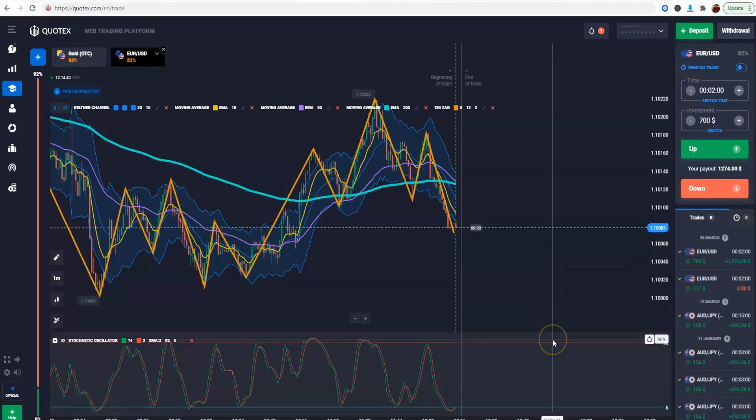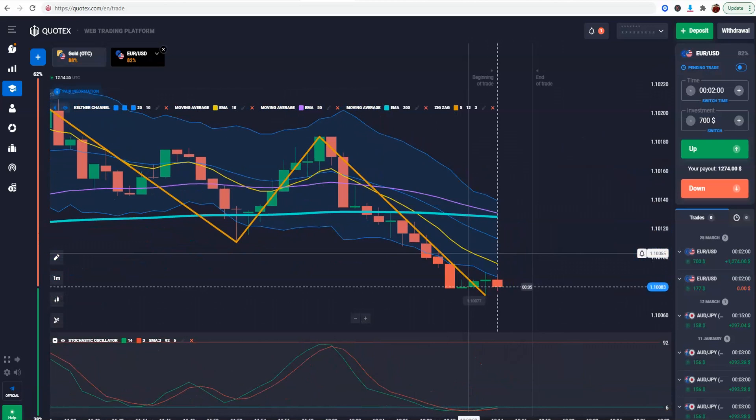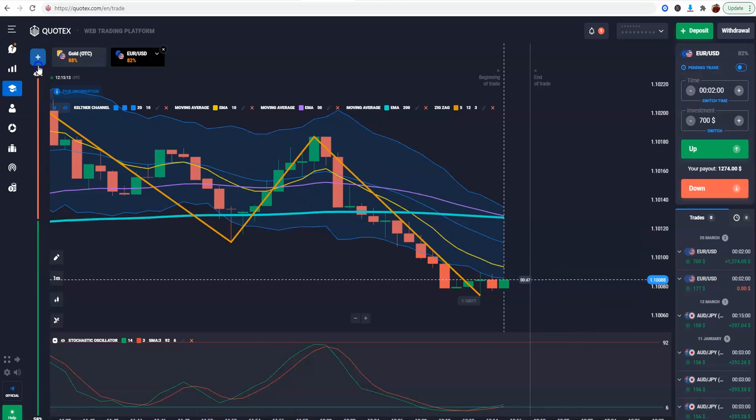Easy money! That's why we took that trade — on a two-minute setup. Basically, like I was telling people before: if you're on a one-minute candle, you're looking for the next two candles to be in profit. If you're doing a three-minute trade on a one-minute time frame, you're looking for the next three candles to be profitable, because that's three minutes. That's how you do it.